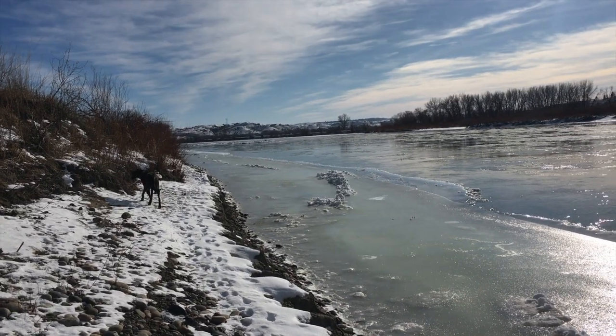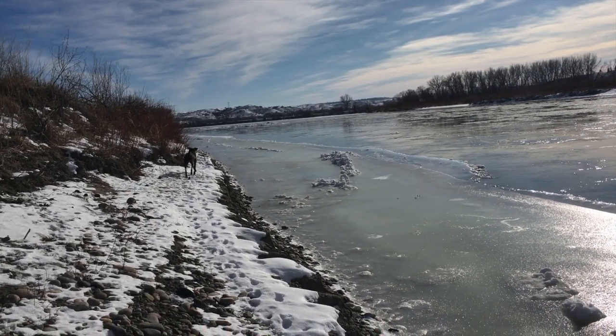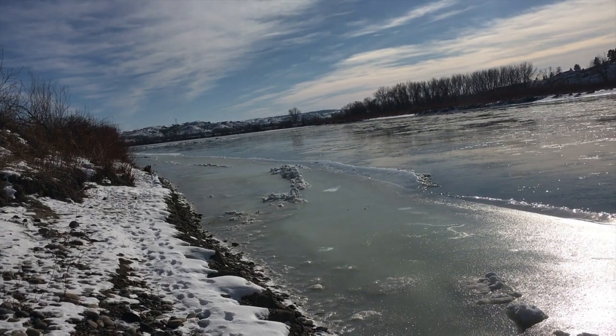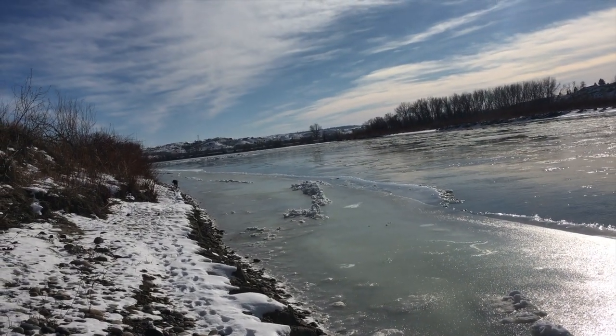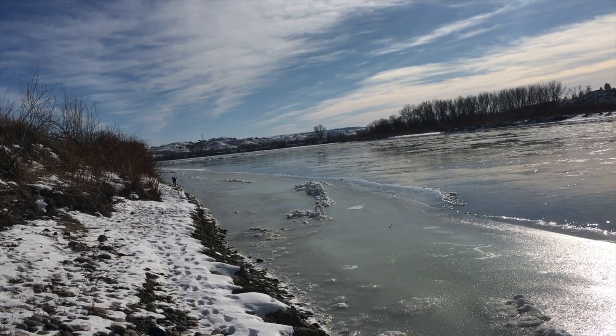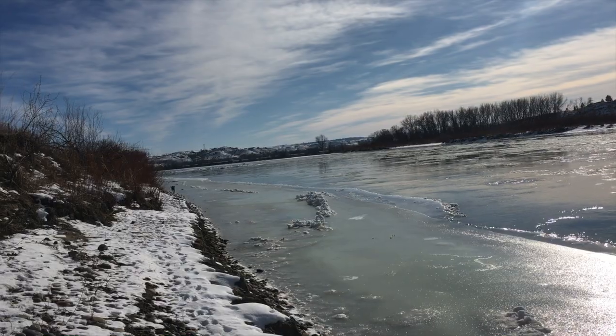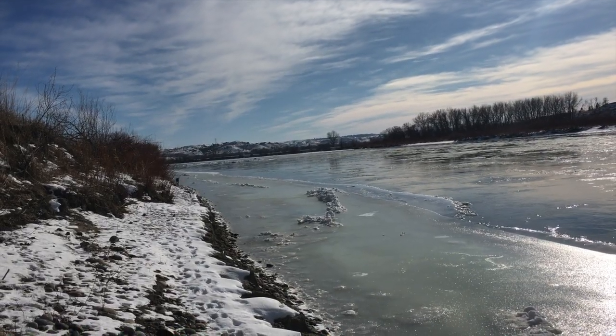I'm farther down the beach than I went before because the ice let me get past a little hump that I didn't do last time, so I'm exploring. The dog is headed back. My son is quite a ways away — maybe a quarter mile down the beach now — and she doesn't like us to be separated, so she keeps going back and forth making sure we're both okay.